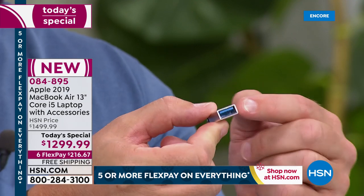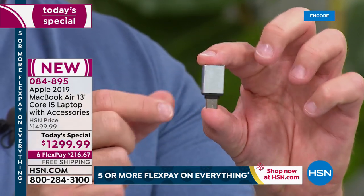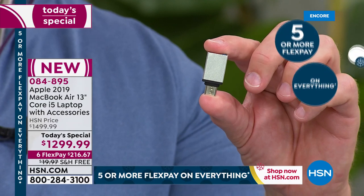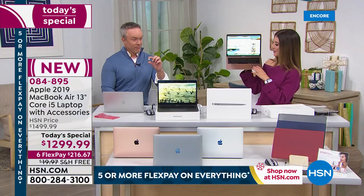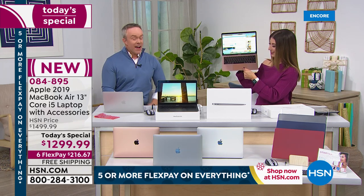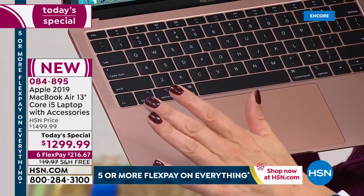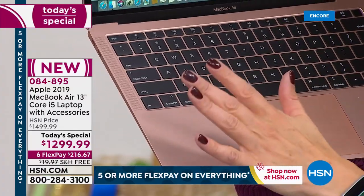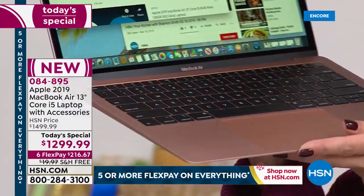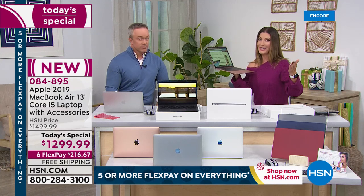The USB-C port is the most universal, versatile, and powerful in the market right now — for charging, transferring data, it does it all. That's why including the adapter is key; you don't want to walk out without it. We want you to have a win-win right out of the gate whether it's a gift for yourself or someone else. We're also including Total Tech Premium for a year — 24/7 Mac-specific support.